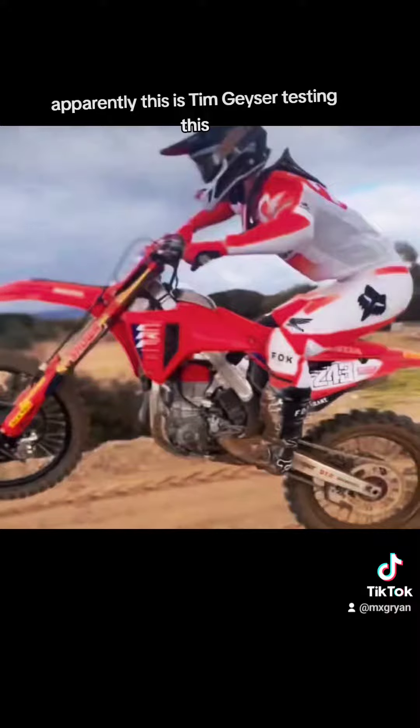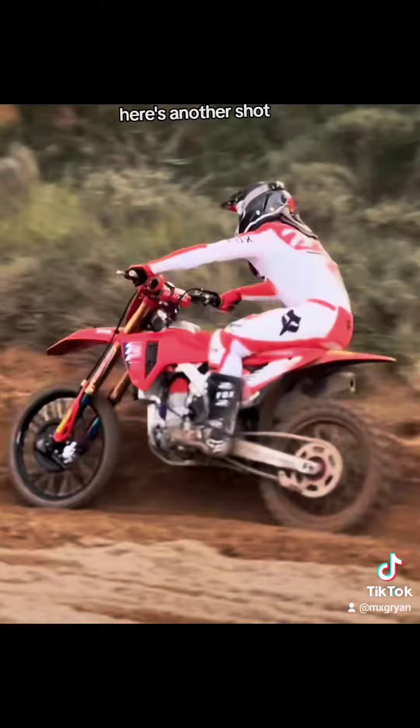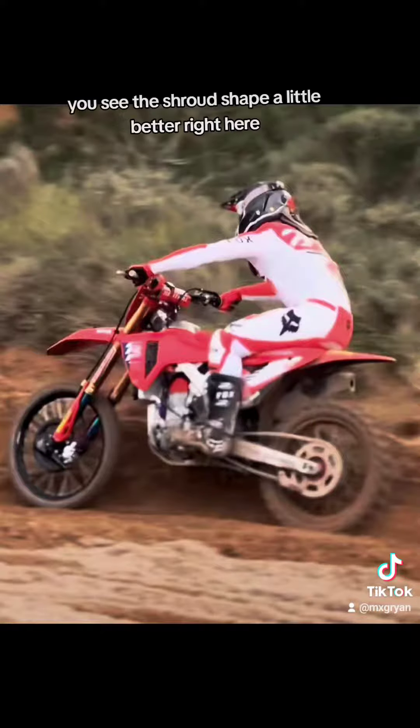Apparently, this is Tim Geyser testing this somewhere in Europe. Here's another shot heading into a turn — you can see the shroud shape a little better right here.